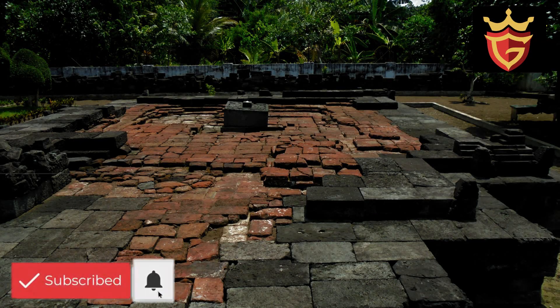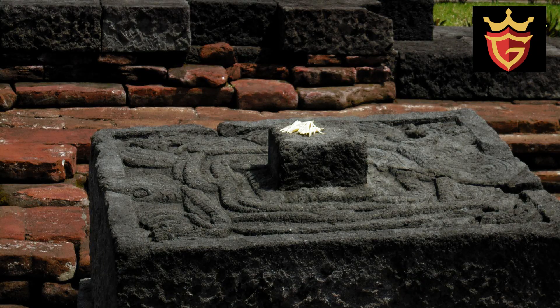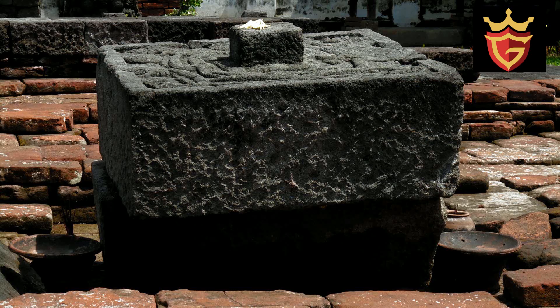Candi Sumber Jati yang terletak di Dusun Kerajaan, Desa Sumber Jati, Kecamatan Kademangan, Kabupaten Blitar ini merupakan candi makam atau sarkofagus Raden Wijaya, pendiri sekaligus raja pertama Kerajaan Majapahit, yang wafat pada tahun 1309.